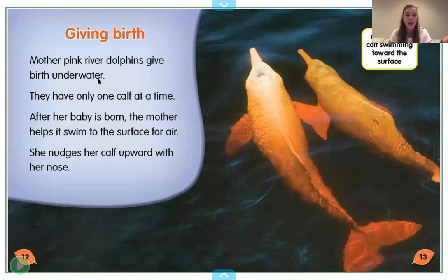The header at the top says 'Giving Birth,' which tells us what we're about to learn about in this section. Mother pink river dolphins give birth underwater — they have their babies underwater. They have only one calf at a time. After her baby is born, the mother helps it swim to the surface for air, because dolphins need to breathe air too. They're not fish; they're mammals like us. She nudges her calf upward with her nose. The caption shows a mother and calf swimming toward the surface.